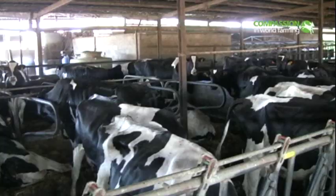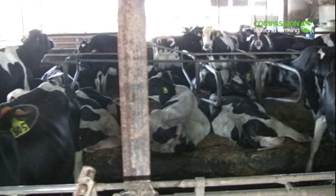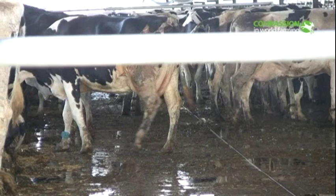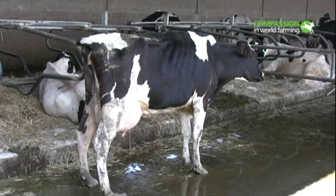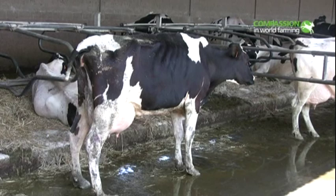In 10 of the 16 farms we visited in Spain, the cows had no access to outside areas. The indoor conditions are often inadequate, with overcrowding and dirty floors. In some Spanish farms, cows' tails are docked. This is illegal under EU law. Docking is painful and makes it impossible for the cow to protect herself from flies.